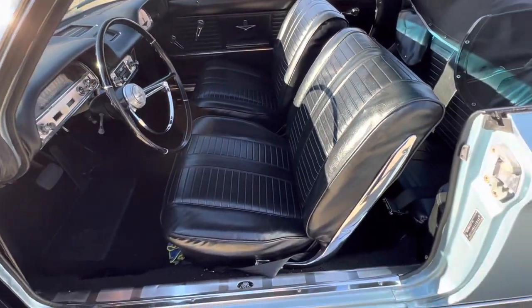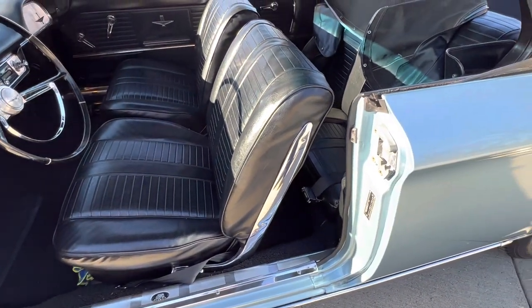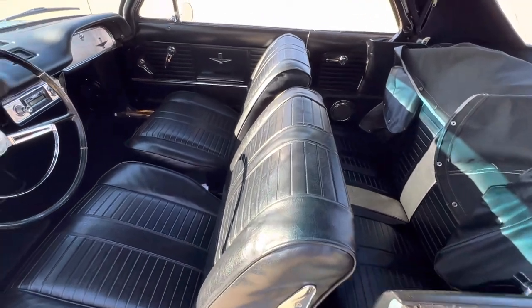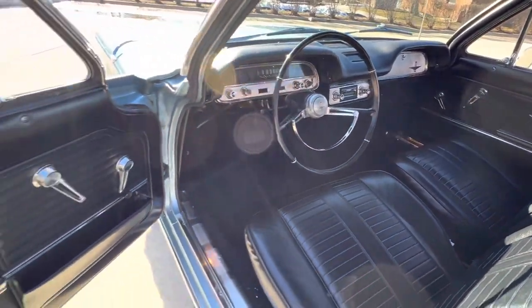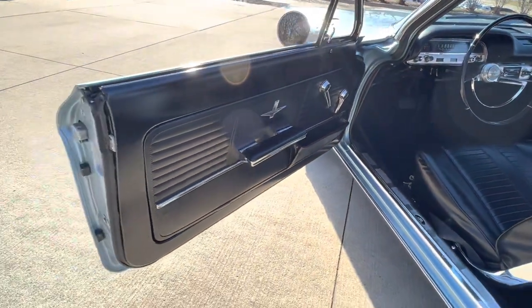As you can see, the interior is stunning. Everything's been replaced and gone through — all the jams, rubbers, factory seat belts are in it, all the horn lights, all the visors over the top.